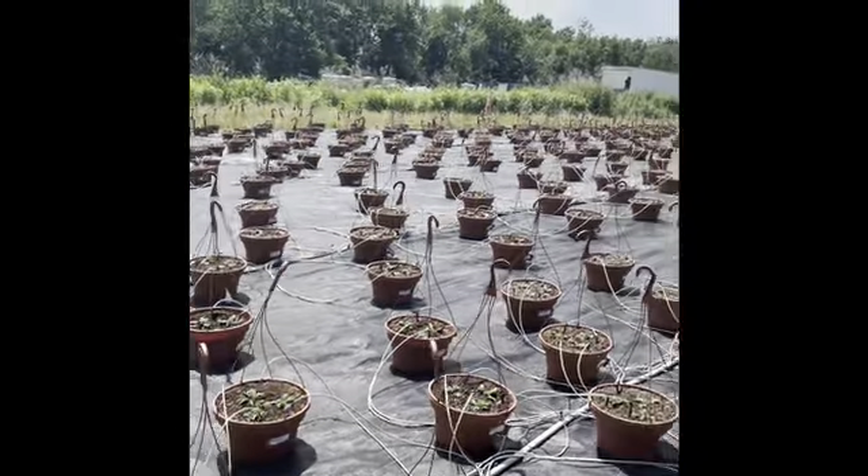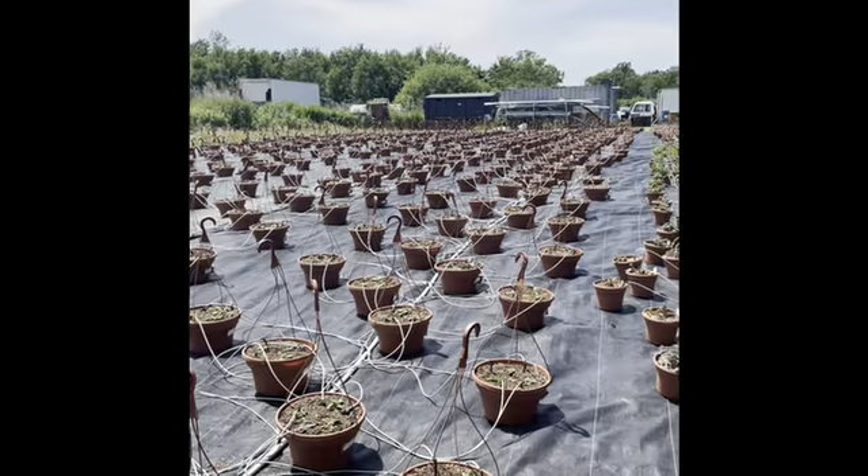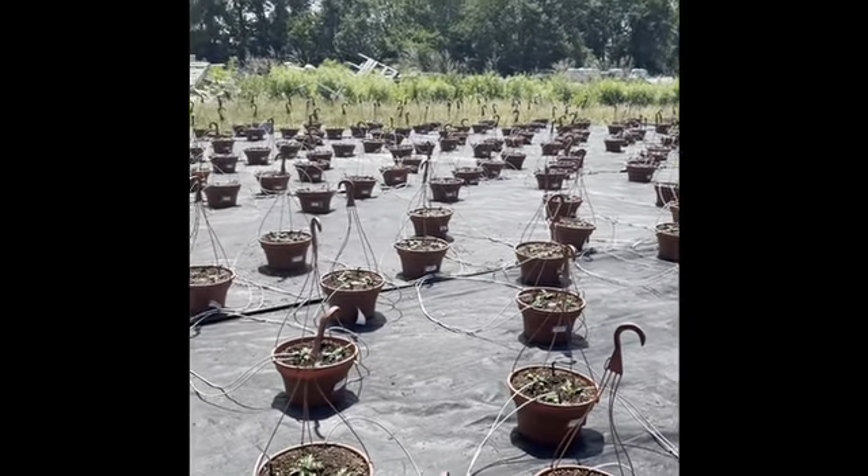The wind's picking up a little bit but I did want to show you guys the 12 inch mum crop that we got planted this week. We're working on the 14s now and things are coming along. It'll be mum season before we know it.